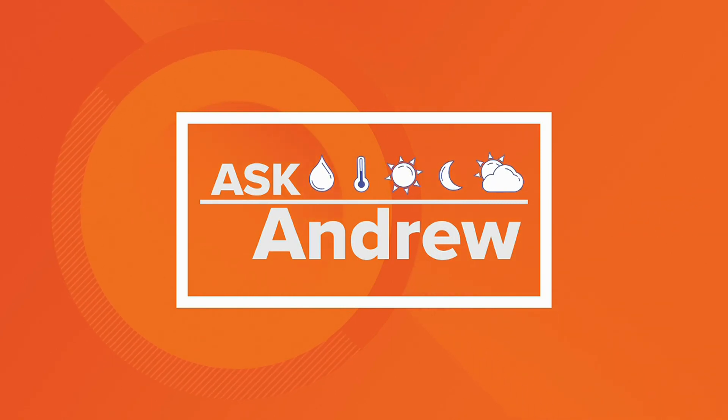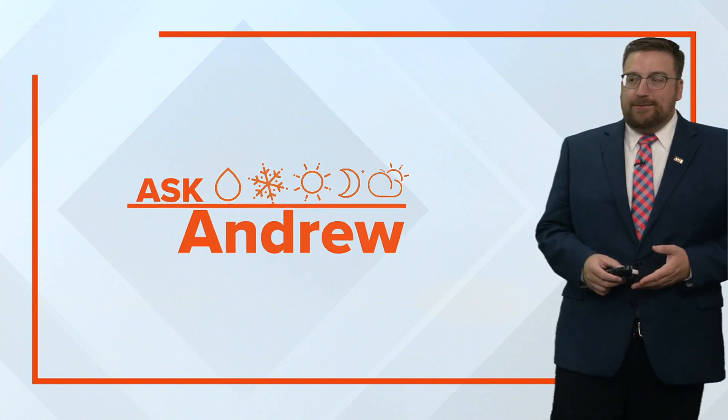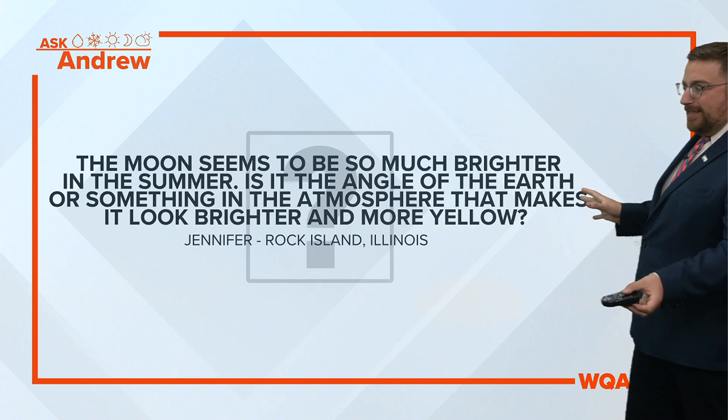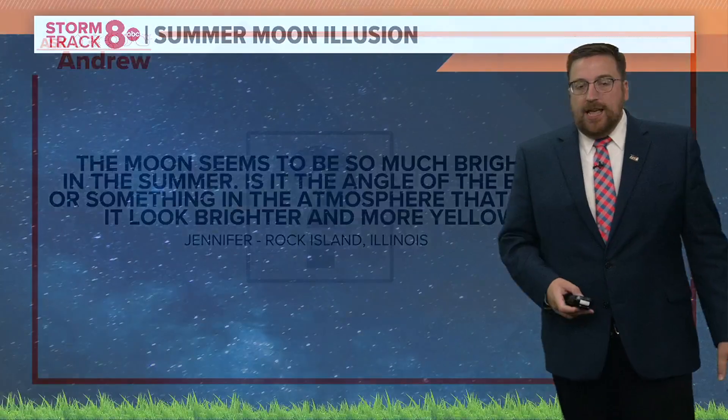Monday morning — we've actually got a fun one this morning and I'm going to need some audience participation in just a second here. So let's dig right into the question. It's a long one, so bear with me. The moon seems to be so much brighter in the summer. Is it the angle of the earth or something in the atmosphere that makes it look brighter and more yellow? That question comes from Jennifer in Rock Island.